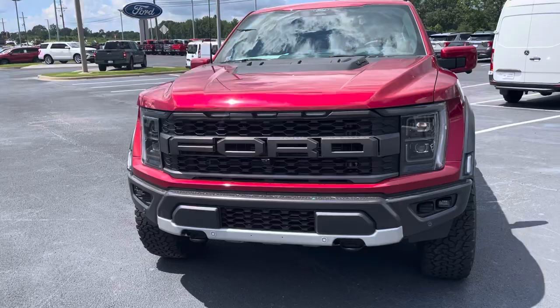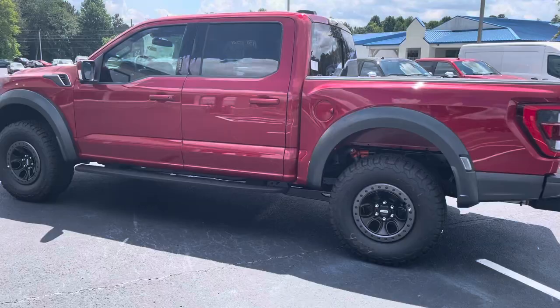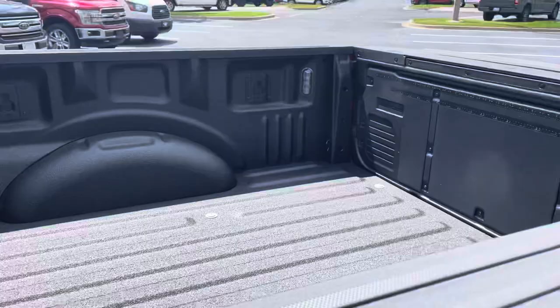Beautiful truck. High speed lock wheels, tinted front windows, we've put some door edge guards on, spring and a bed liner, does have your tailgate stub, lighting package, and a workstation in the back.